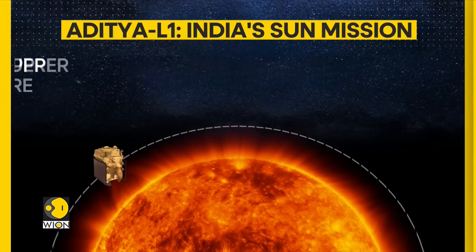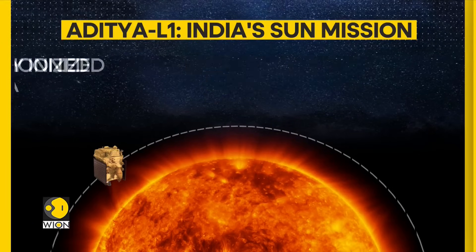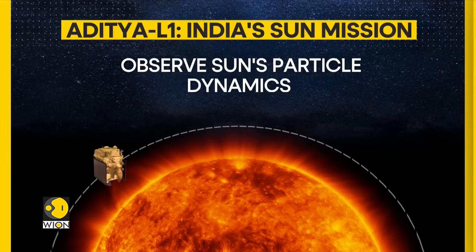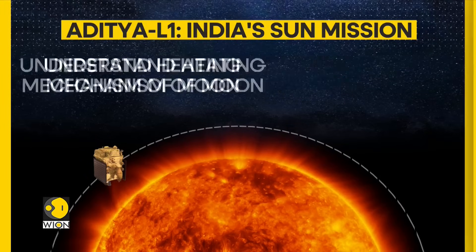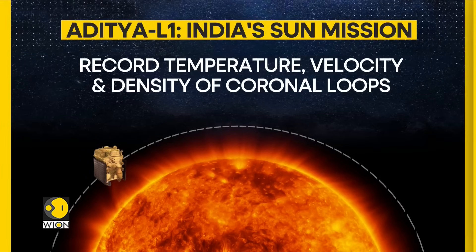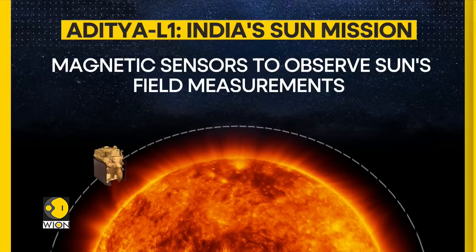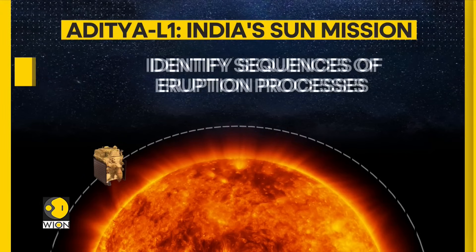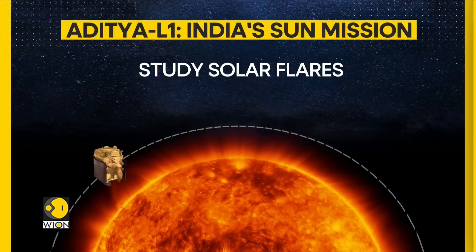The spacecraft will study the dynamics of the upper solar atmosphere. It will study partially ionized plasma and observe the particle dynamics from the sun, as well as the heating mechanism of the corona. It will record the temperature, velocity, and density of coronal loops. Magnetic sensors will observe field measurements around the sun. Aditya L1 will also identify sequences of processes which can lead to eruptions such as solar flares.